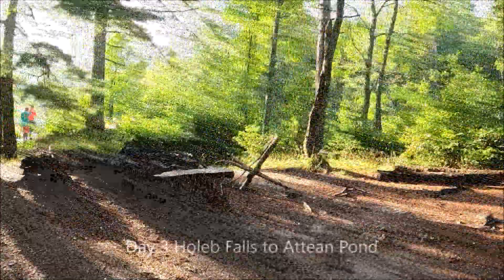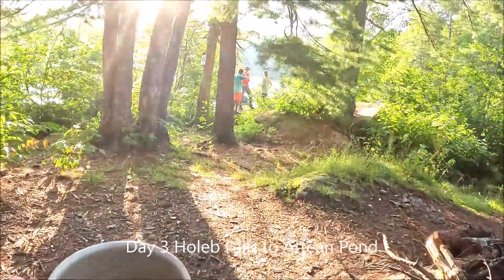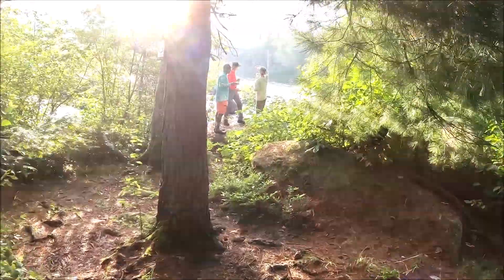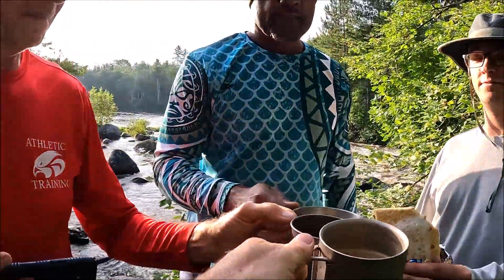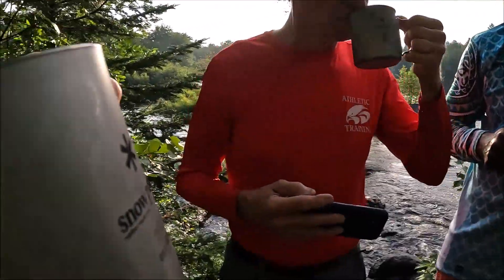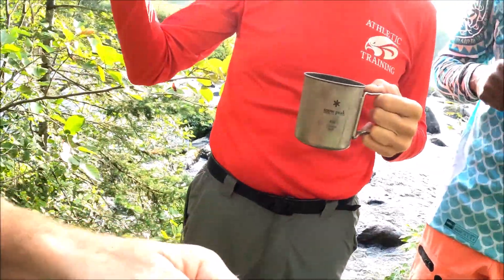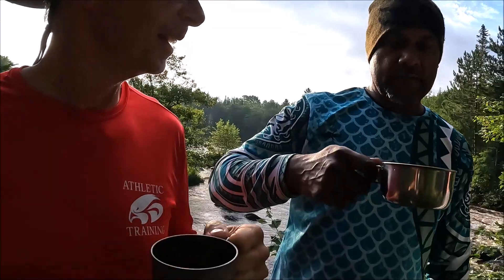Good morning from Holeb Falls campsite. We've got our coffee. We're going down for our morning coffee routine. Cheers. What do you think of the coffee? Delicious.